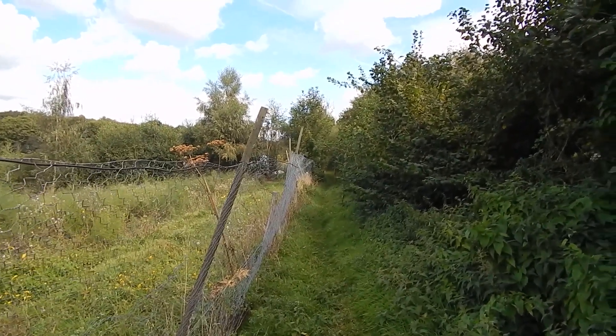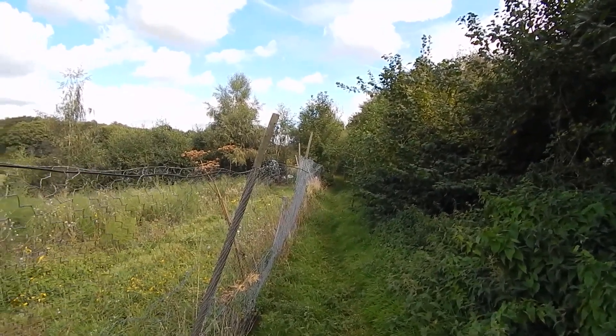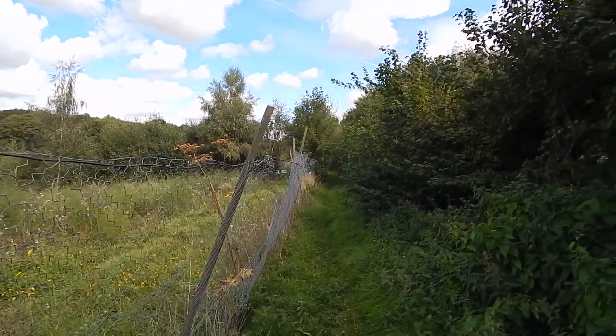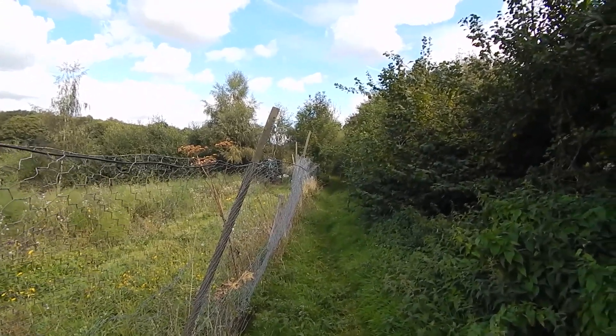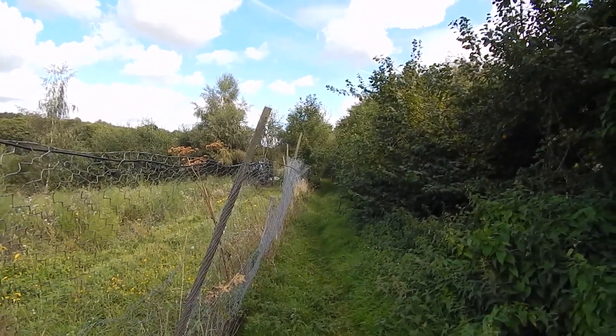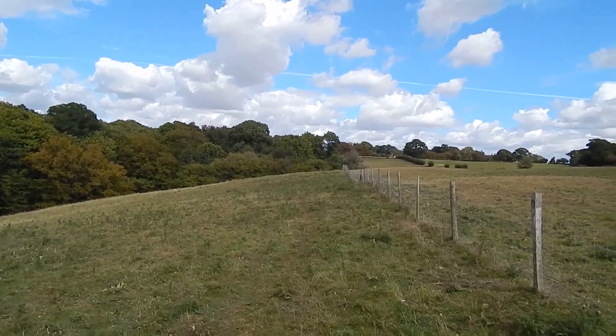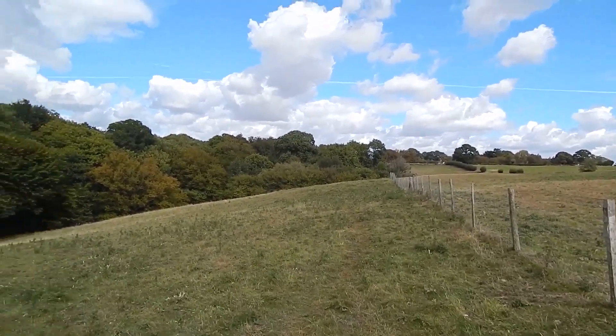Now at the A268 where we turn left for a few yards and then right along a path. Now on the path leading away from the A268. This was completely unmarked on the road and the route description was hopeless — it's almost a fluke that I found it. The path continues beside this fence.